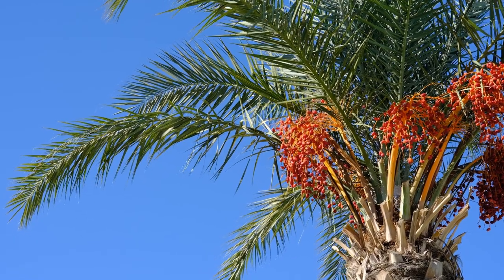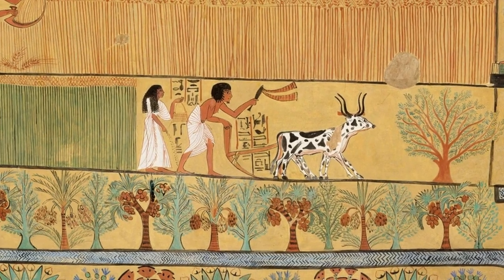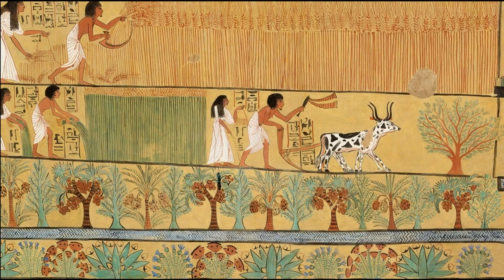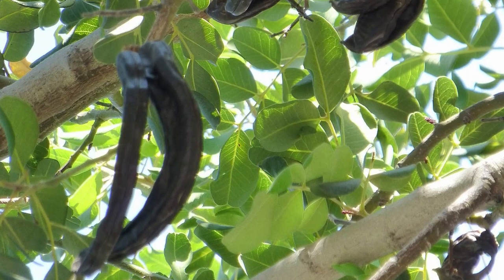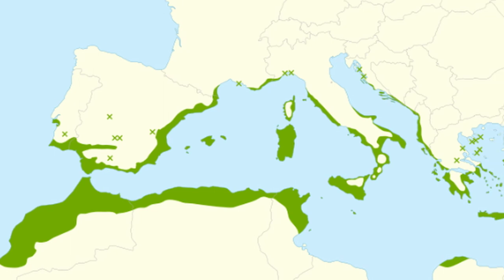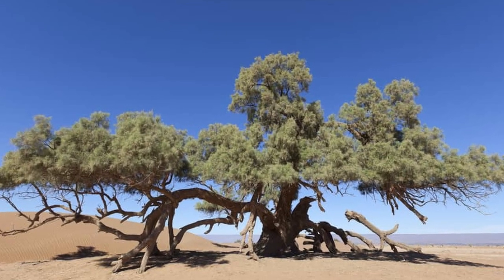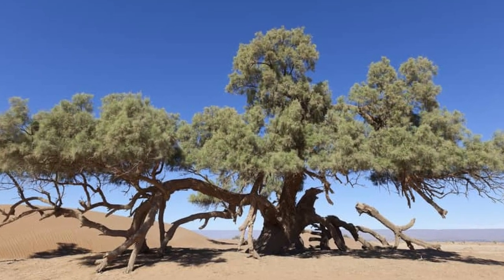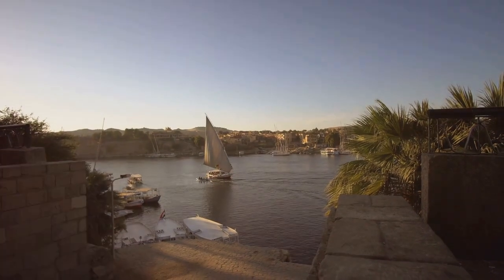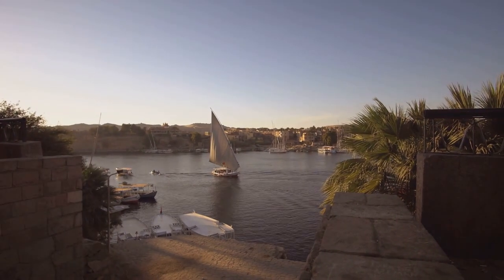Alongside the date palm, the carob tree and the tamarisk tree were commonly found along the banks of the Nile. The carob tree, with its long pod-like fruits, provided a nutritious food source. Carob pods were not only consumed as a sweet treat, but were also used as a unit of measurement for precious commodities like gold, earning them the nickname 'Egyptian gold.' Tamarisk trees, on the other hand, were known for their salt-tolerant nature. They played a vital role in preventing soil erosion and improving the overall ecological stability of the Nile Delta. In addition to their ecological importance, tamarisk trees provided wood for construction and fuel.